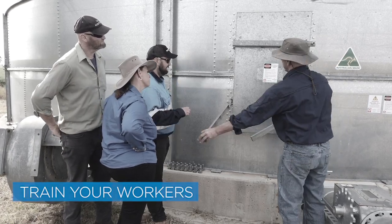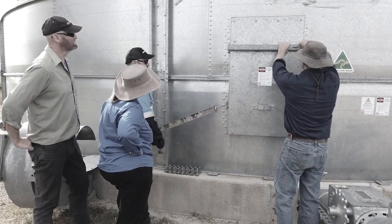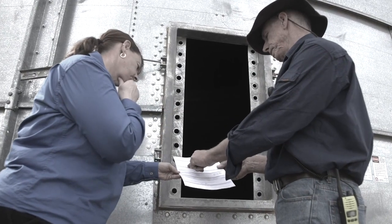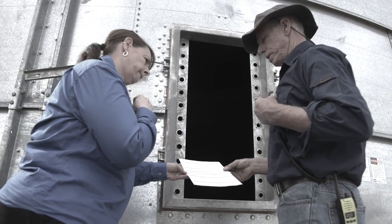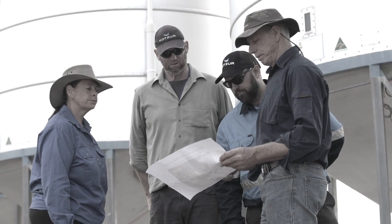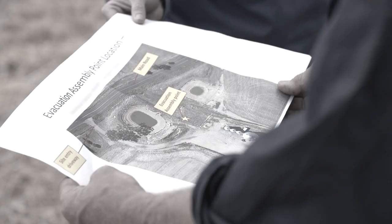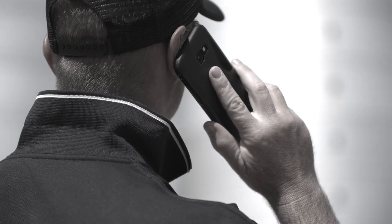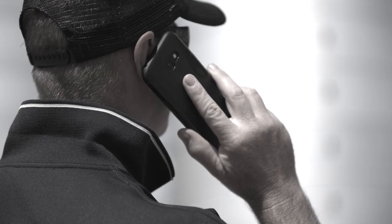Train your workers in how to recognise and understand the risks of working inside confined spaces. Create a register of confined spaces on your farm and issue permits to those people who have been trained in how to work safely in those areas. Never let anyone else work in those spaces. Make sure everyone is trained in the emergency procedures in case something goes wrong, and always have someone trained outside the silo to assist and get help if required. Confined spaces are dangerous — protect your workers. Be silo safe.